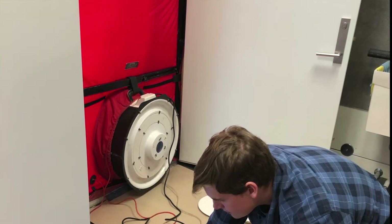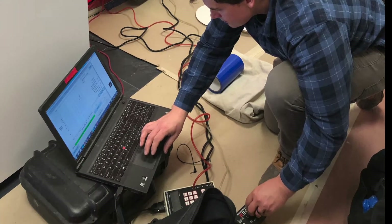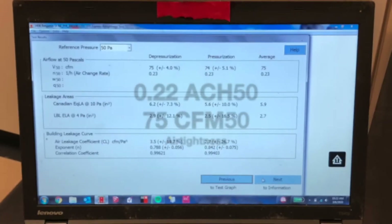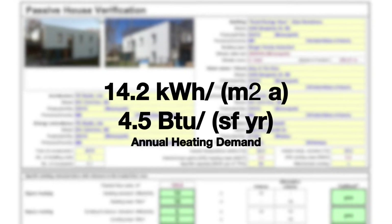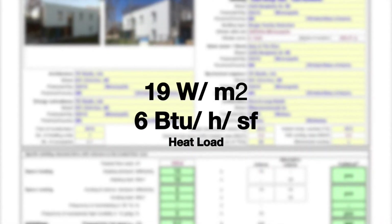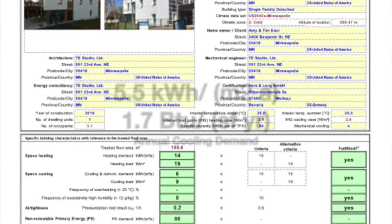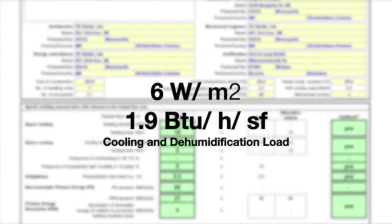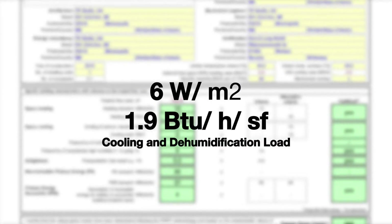For the numbers: the airtight strategy worked really well in this house. We achieved 0.22 ACH50 and met all the passive house criteria. Currently there's no PV system installed on the roof for a passive house plus certification, as we are completely powered by wind power.